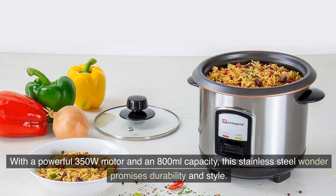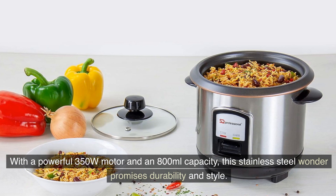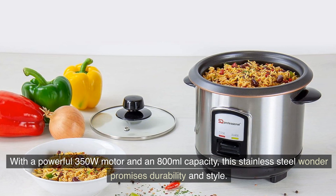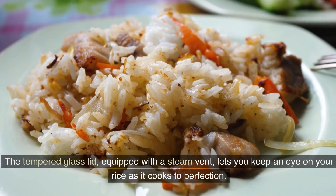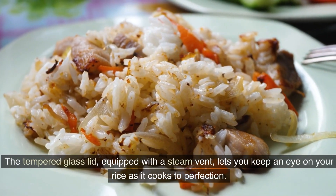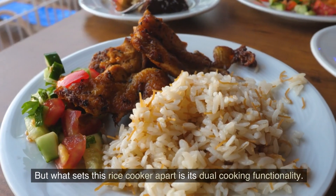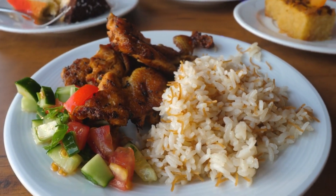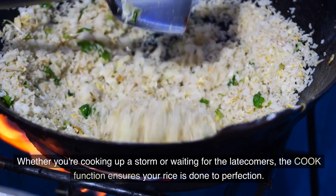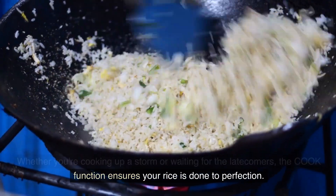With a powerful 350W motor and an 800ml capacity, this stainless steel wonder promises durability and style. The tempered glass lid equipped with a steaming vent lets you keep an eye on your rice as it cooks to perfection. What sets this rice cooker apart is the dual cooking functionality — whether you're cooking up a storm or waiting for latecomers, the cook function ensures your rice is done to perfection.